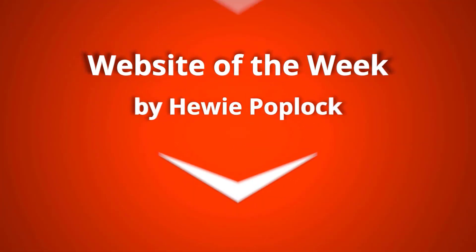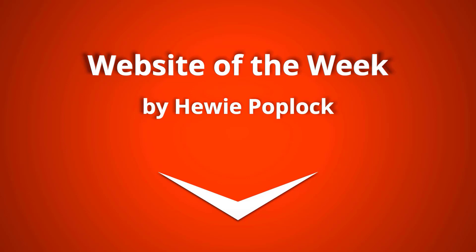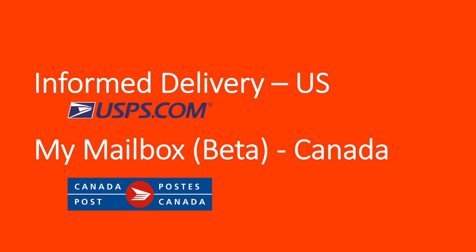Tech for Seniors presents the Website of the Week with Huey. This week's website of the week is a twofer — we're going to cover Informed Delivery for the US and My Mailbox for Canada.